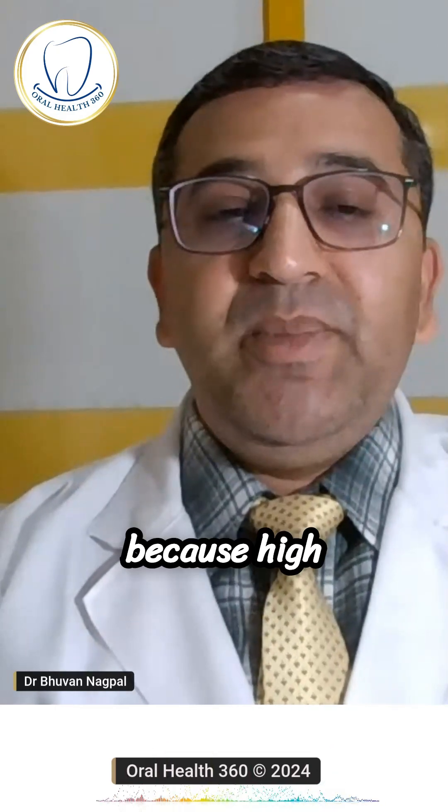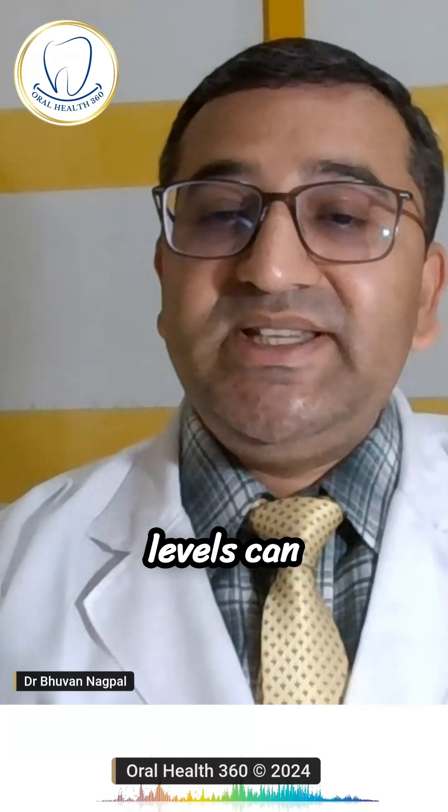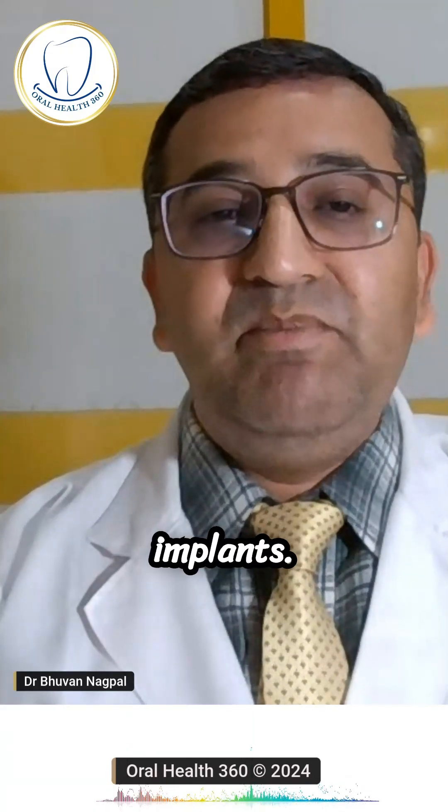The third one is blood sugar levels, be it fasting or random, because high blood sugar levels can delay healing, increase infection risks, and impact the success of dental implants.